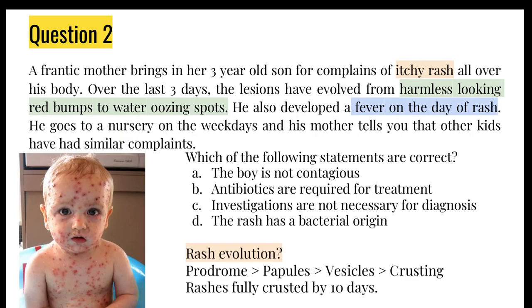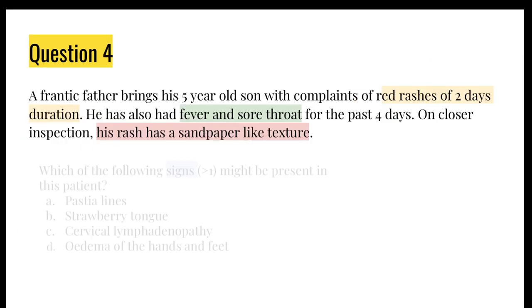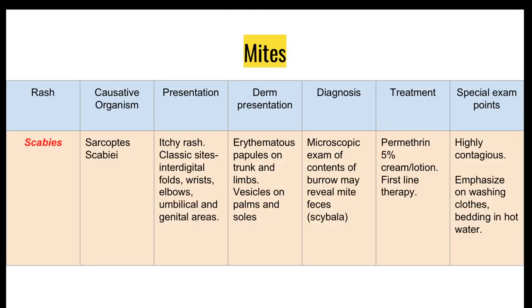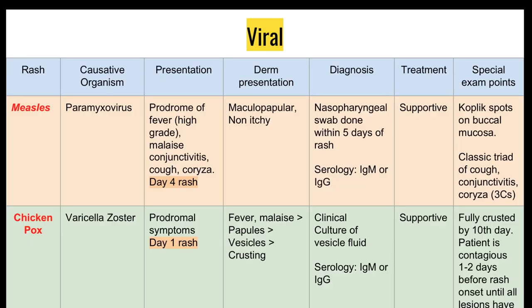Just going to skim through these ones — don't worry about them, they're all in the notes section, have a look at your own time. Just want to let you know there are different types of rashes and different things to look out for — some of the common viral, bacterial, and other rashes that might present in childhood. I think this table summarizes quite clearly what you need to know for your exams.